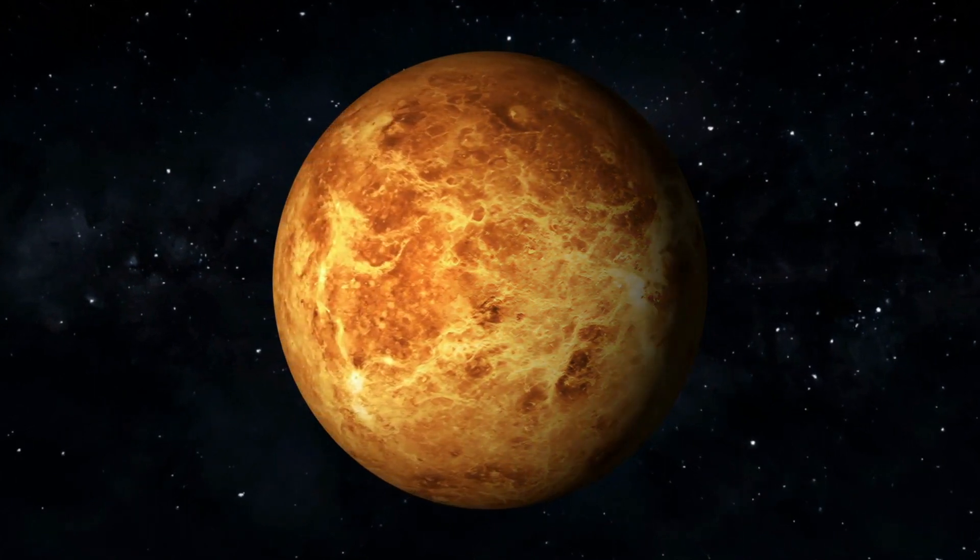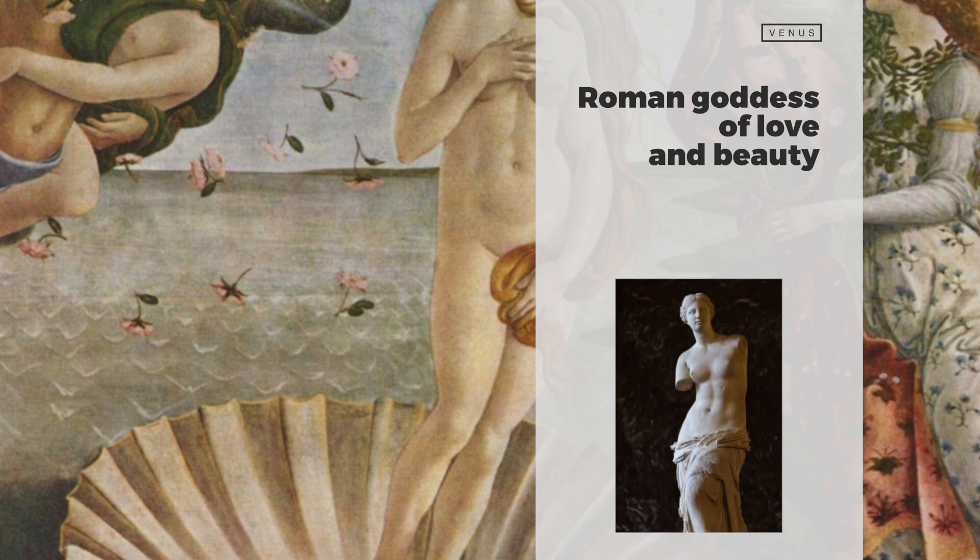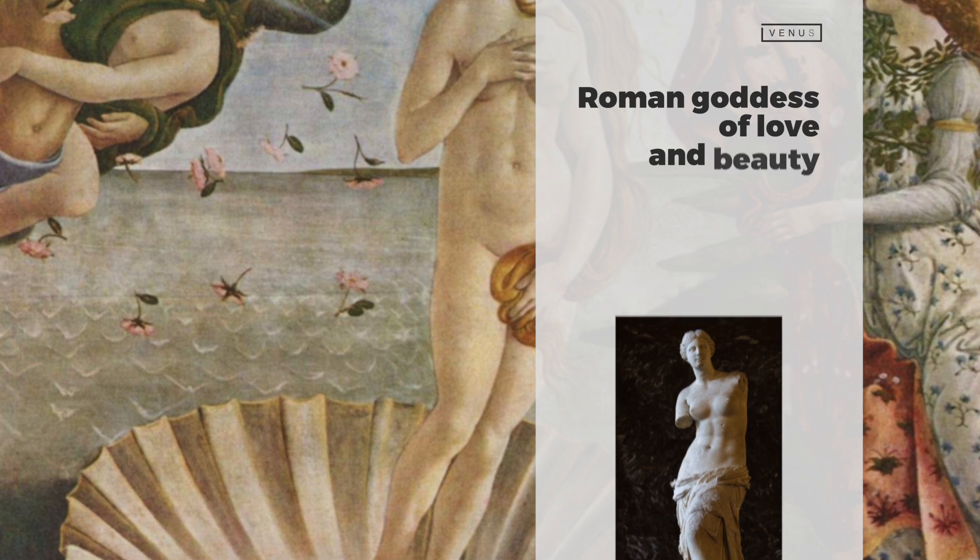Venus has no moons or rings. Venus has been known since ancient times and was named after the Roman goddess of love and beauty. It has been observed by many civilizations throughout history, including the Babylonians, Greeks, and Mayans.